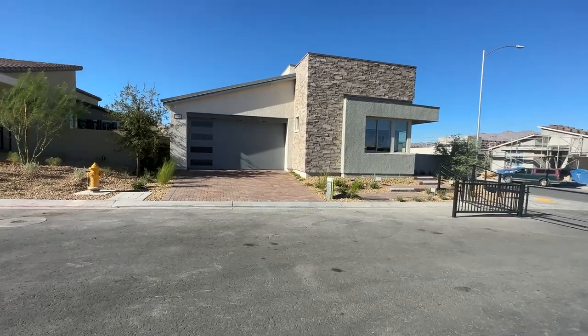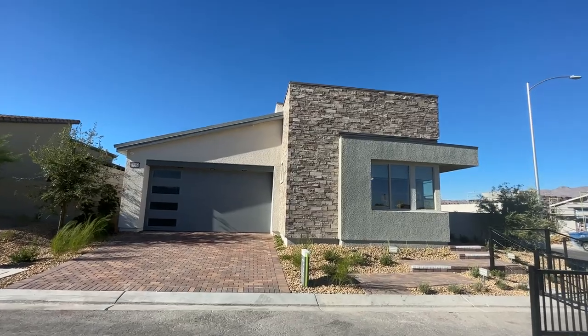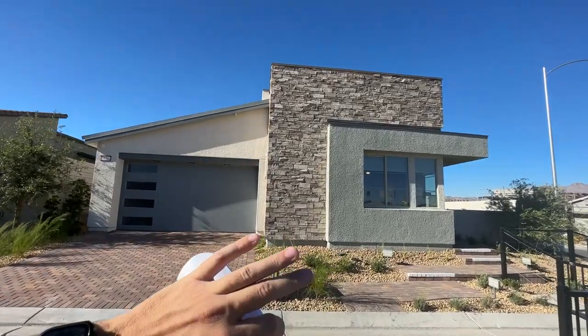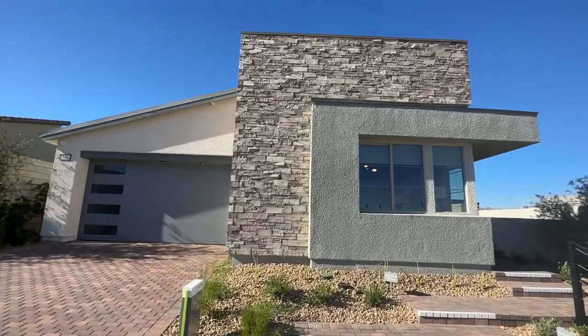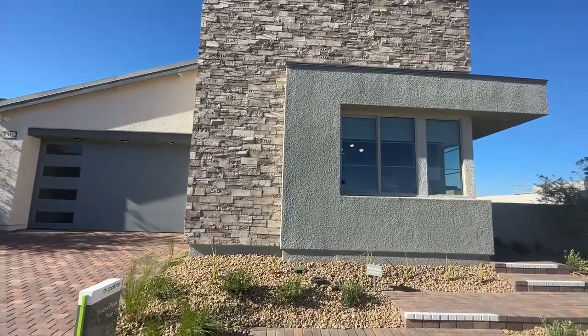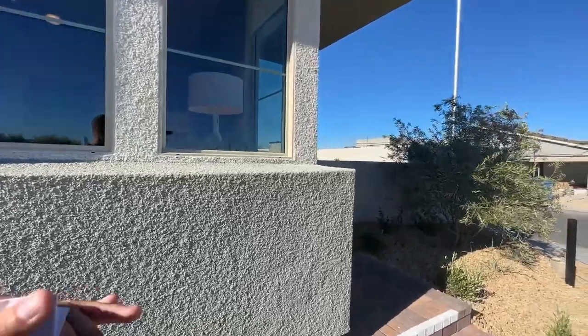As we go into this house, we'll notice a beautiful design with stack stone all the way up. This extra stack stone comes with a bigger, more expensive elevation — which means the exterior of the house — and that's going to run you around five to six grand extra. As we go in, you'll notice a lot of design features, including the square footage of the windows, the lighting that comes in, and the super tall ceilings in all the living room areas.